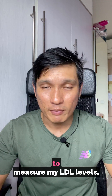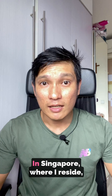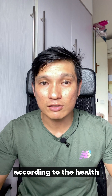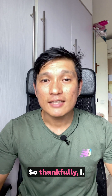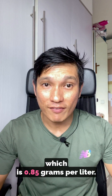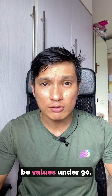I recently took a blood test to measure my LDL levels and it shows that my fasting blood LDL level is 3.91 millimoles per liter. In Singapore, where I reside, I would be considered having borderline high levels according to the Health Promotion Board, and there's a really high chance I would be put on statins. So thankfully, I also measured my ApoB levels, which is 0.85 grams per liter — or 85 milligrams per deciliter — and a healthy range is values under 90.